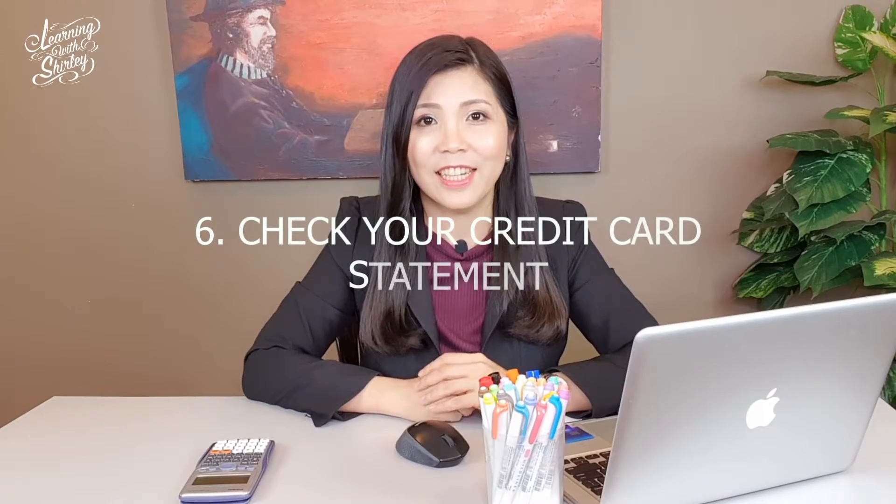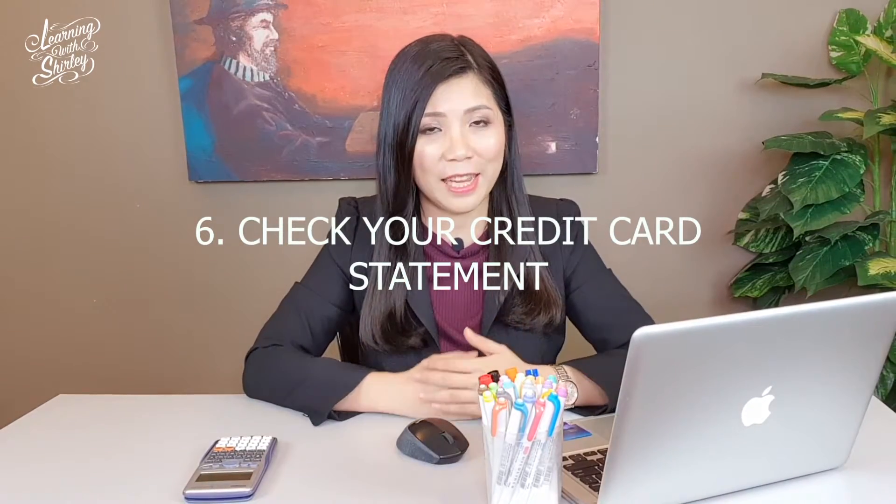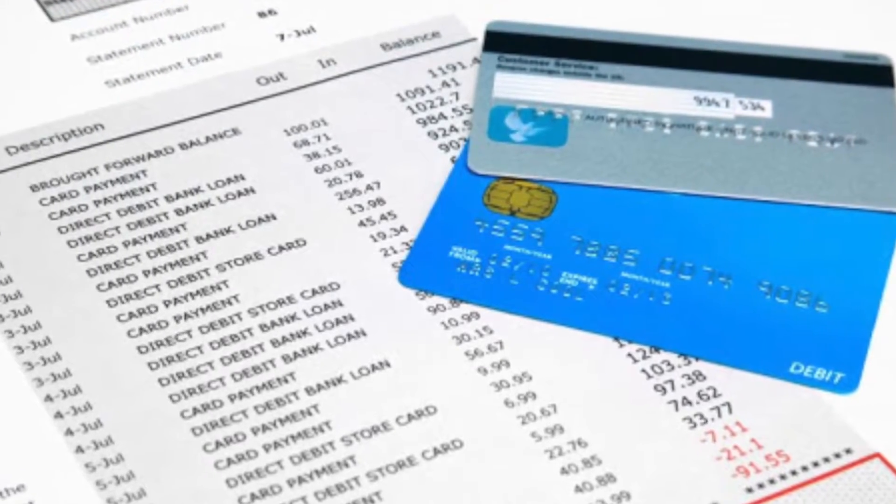Number 6: check the transactions in your credit card statement every month to make sure that all the transactions are made by you only, so that there are no false transactions or double transactions. If there are any, remember to report to the bank immediately.